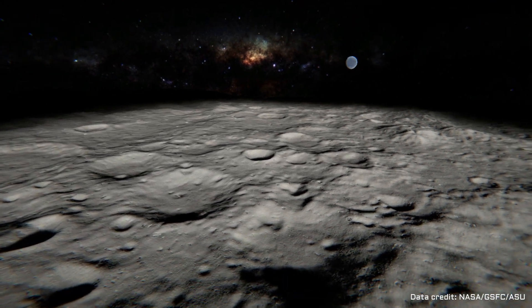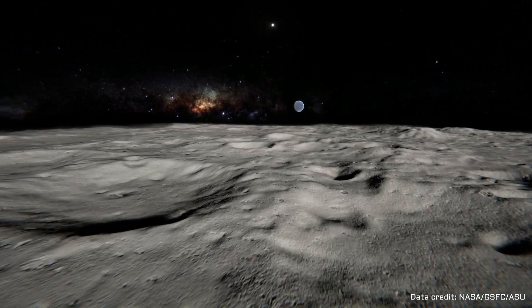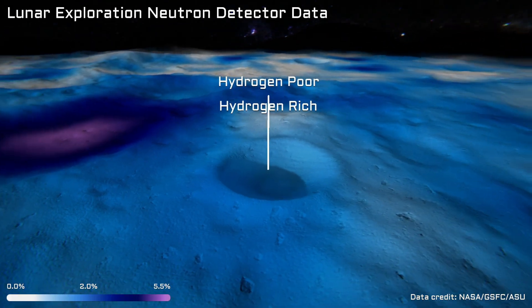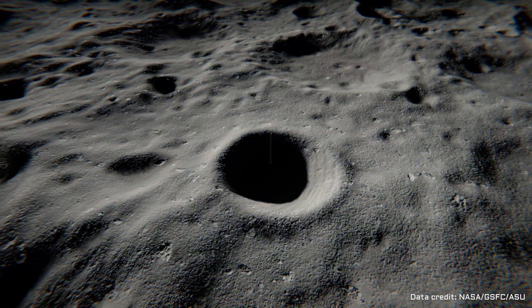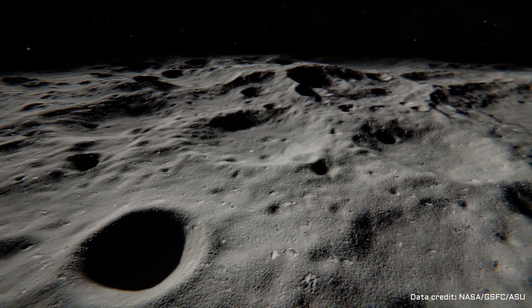Although there has not yet been a successful surface exploration mission to the Moon's polar regions, we do have data collected by spacecraft orbiting the Moon to help us in the search for water. These data sets suggest large deposits of water ice. Despite these positive signs, we are limited in what we know of the characteristics of lunar water with this data.